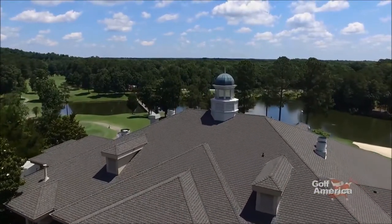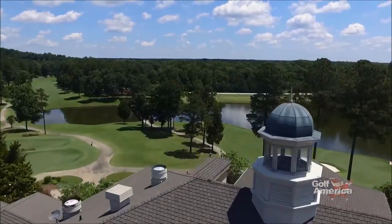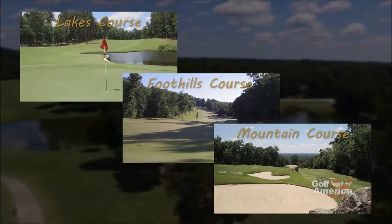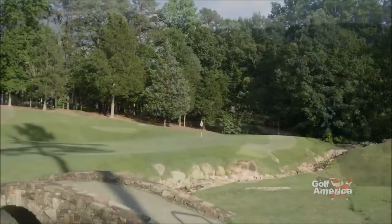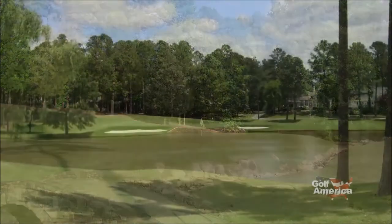Here at the Governor's Club, members enjoy playing three distinct nines: the Lakes, the Foothills, and the Mountain course. Each course has its own characteristics, and of the 27 holes of golf you'll find here, no two holes are the same.